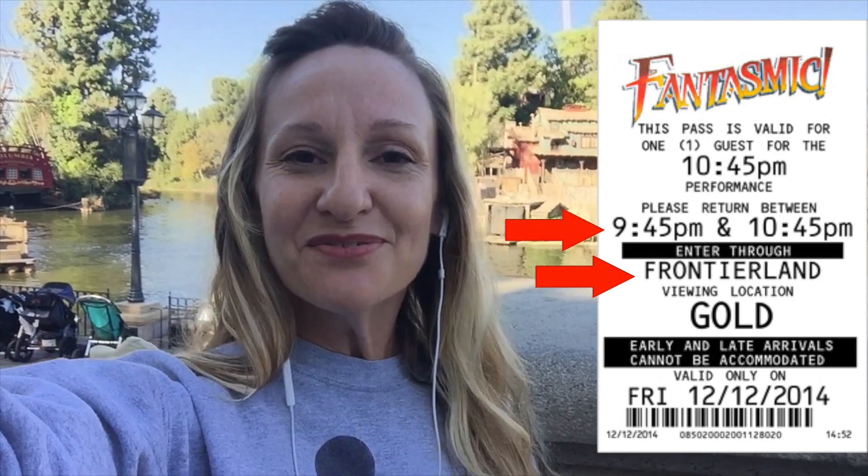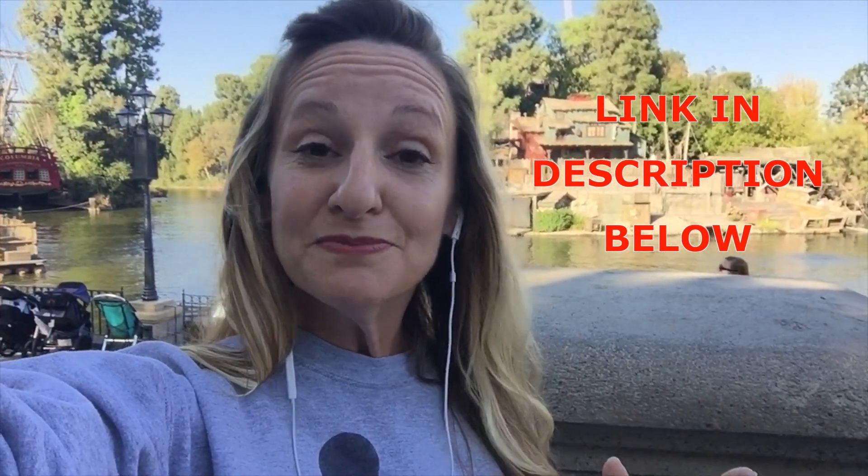Once you get that, on the ticket you'll see the place where you're supposed to return, what time you're supposed to be returning, and then what section you'll be sitting in. Probably the best way to get a good section and make sure that you get a good seat is by doing a dining package. There's three different dining packages: you can either do the Blue Bayou, the River Bell Terrace, or Hungry Bear Cafe. Hungry Bear is going to be your least expensive, Blue Bayou is going to be your most expensive, and your seating is usually determined by the price level of the dining package you get, if you get my drift.